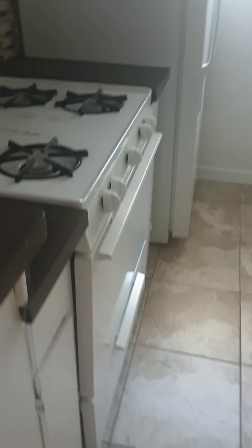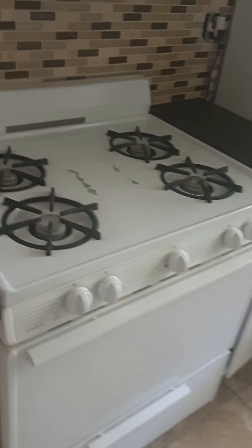Kitchen has hard counters, gas stove, microwave, fridge, dishwasher, and a big sink. The handles will be replaced later this week — actually tomorrow is the only day they can do it.